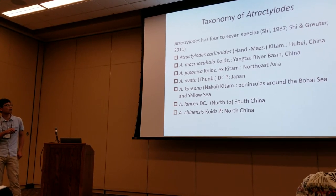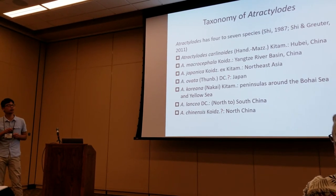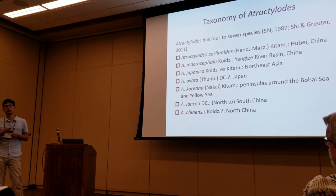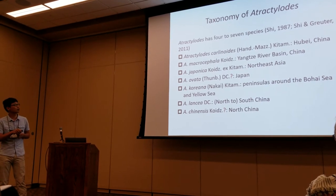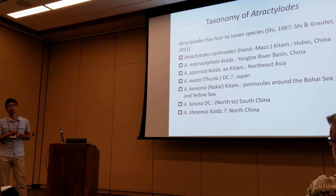The second one is macrocephala. This species was once widely distributed in the Yangtze River Basin, but due to hundreds of years of over-exploitation, it is almost wiped out from the natural range, though it is still common in cultivation.